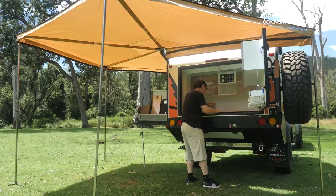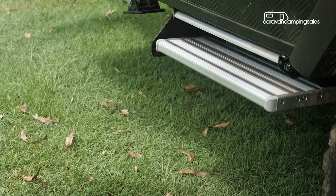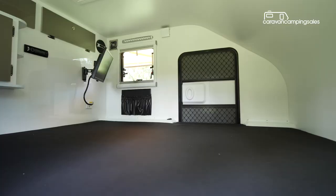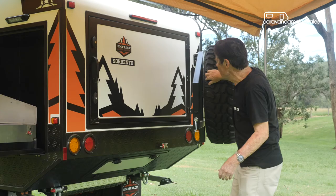What makes the Sorrento really easy to live with are entry doors and separate folding aluminium steps on both sides, so you don't have to climb over each other in the dark to access the queen-size bed.